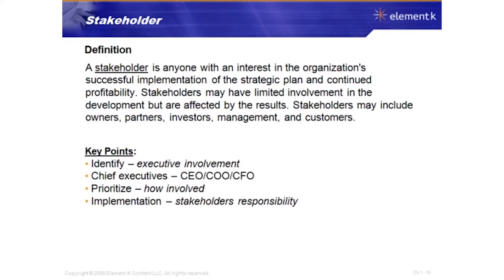You also have to prioritize how much involvement these stakeholders will have — how involved in decision making and planning will they be? Some may be more involved in planning than others depending on the strategy. The implementation is ultimately the stakeholders' responsibility — they are responsible for spearheading it and making sure the process runs smoothly within the organization.